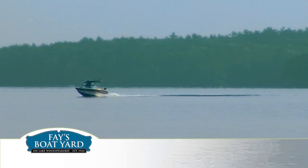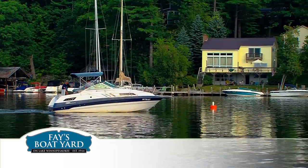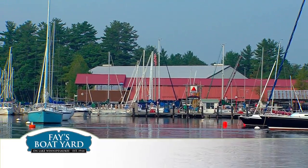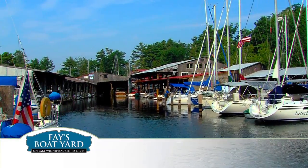New Hampshire's Lake Winnipesaukee, one of New England's most beautiful boating venues. Fay's Boat Yard, one of New England's premier full-service boatyards, located on the shores of Lake Winnipesaukee.